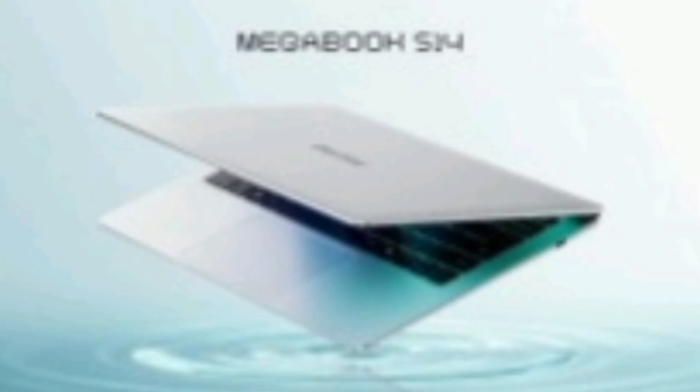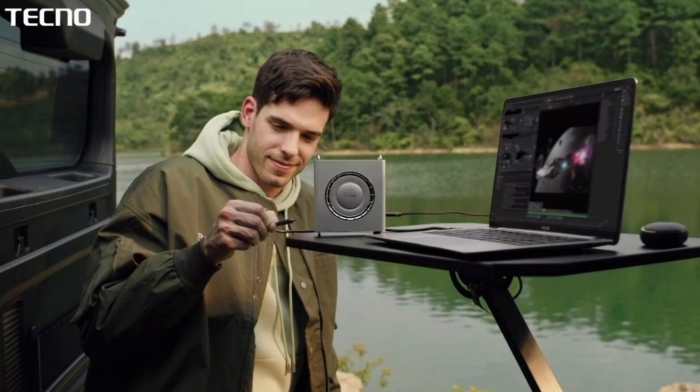It charges quickly with a 65-watt USB-C cable. For gamers and content creators, Tecno offers an external graphics dock with a powerful AMD GPU to further enhance performance.